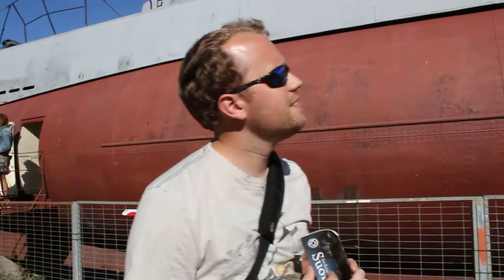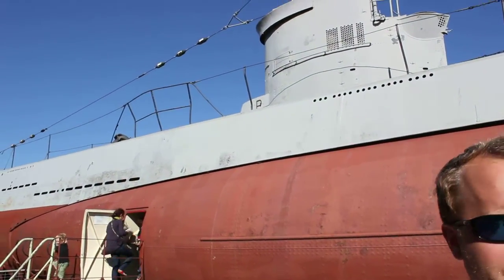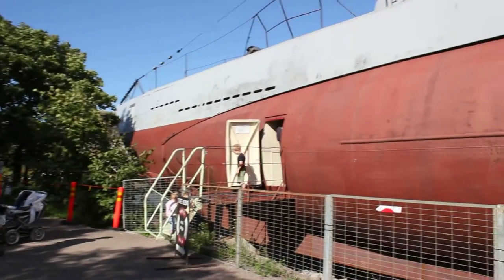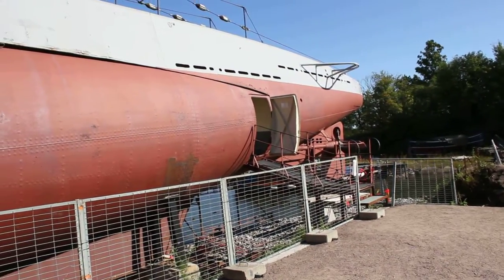Behind me is the Submarine War Horse, and it is a German sub from World War II that was purchased by Finland after the war, so that they could have something to defend themselves with. It was immediately decommissioned and turned into a very nice museum of fine art.